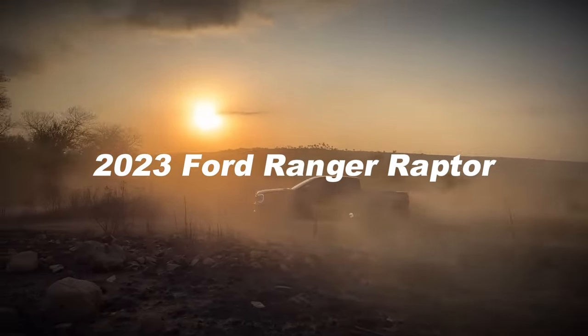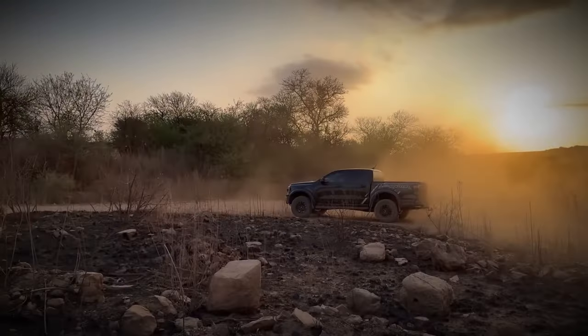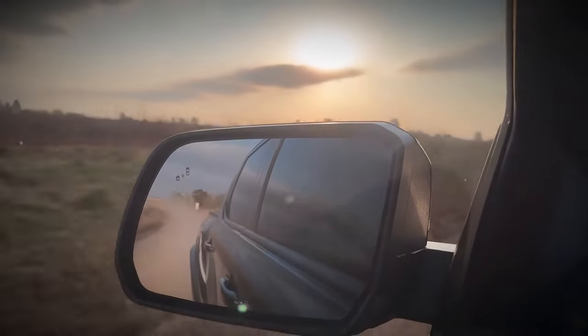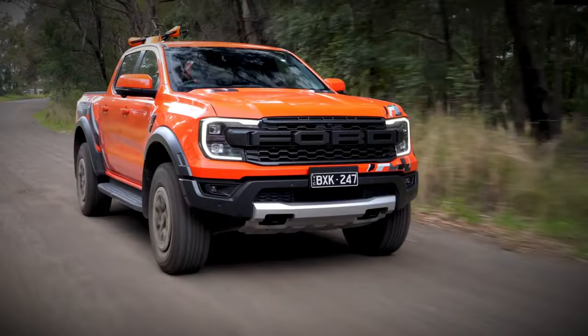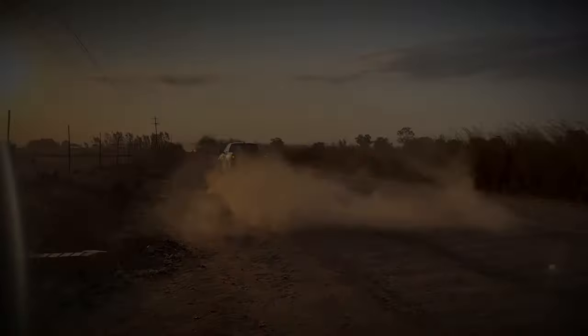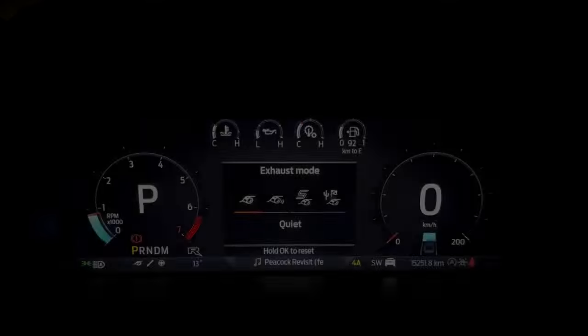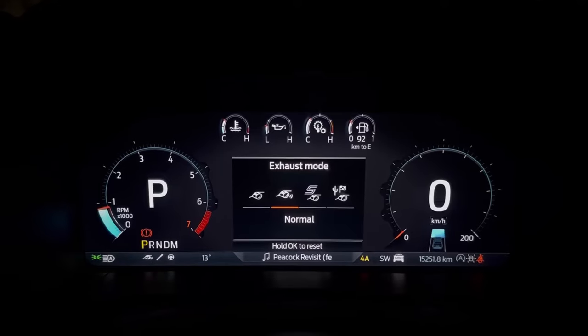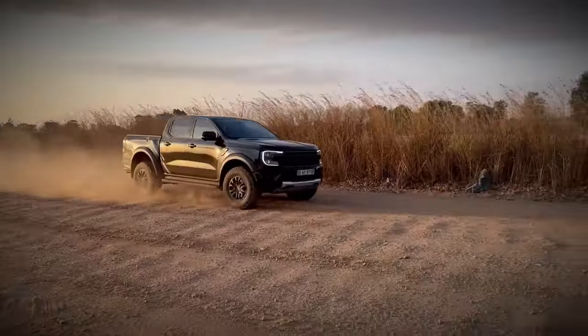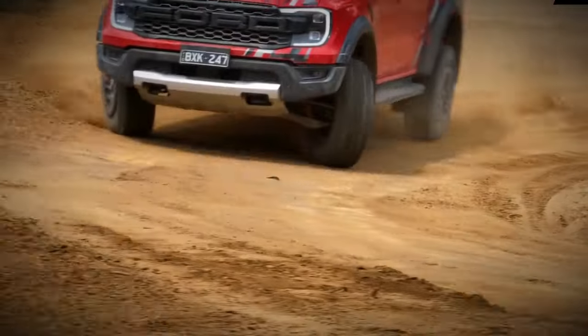From any perspective, this vehicle exudes a robust and rugged aura. Its distinctive flared fenders and wheel arch extensions, along with its ornate grille featuring prominently displayed FORD lettering and intricately designed LED headlights, impart a sense of toughness. The chunky off-road tires and long-travel suspension further contribute to its purposeful appearance and commanding presence.